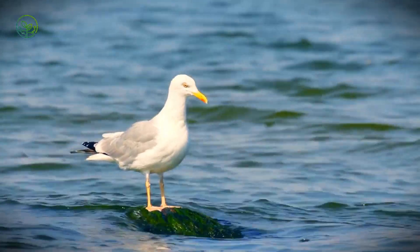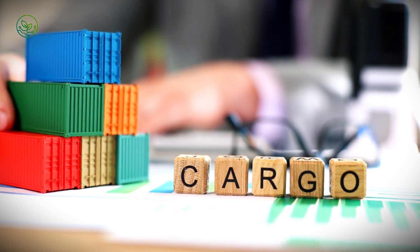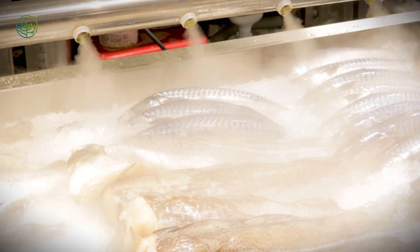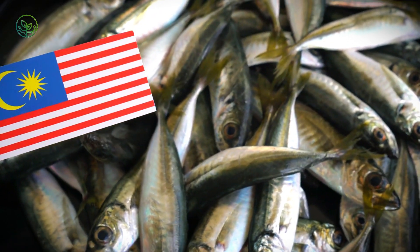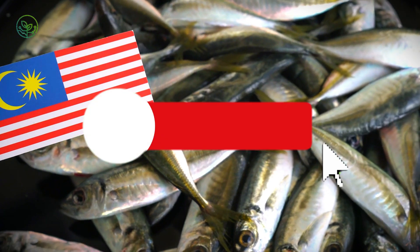Throw geography into the mix and things get harder. The richest herring grounds aren't near major airports or logistics hubs — they're tucked away in cold, remote waters. Think Iceland, Greenland, the Barents Sea. Places where winter storms laugh in the face of shipping schedules. When a storm rolls in and blocks port access, boats have to wait it out, sitting on perishable product. Miss a docking window and you're playing catch-up for days — pushing back processing, export deadlines, and deliveries to markets that depend on exact schedules.